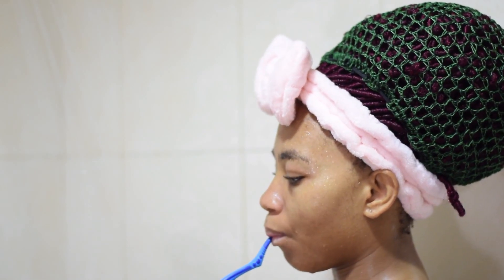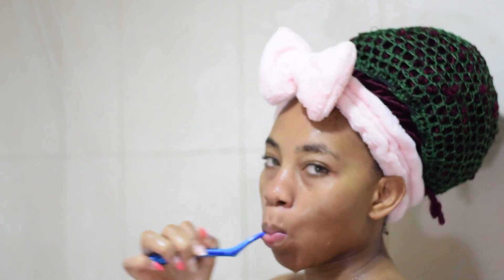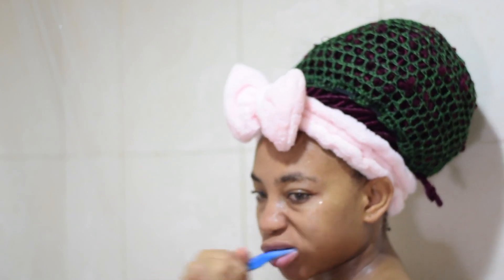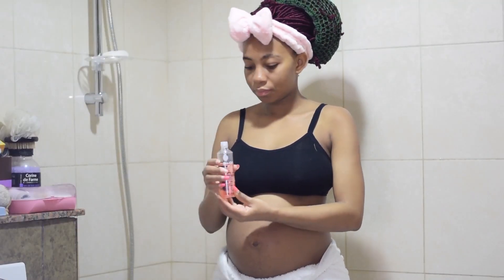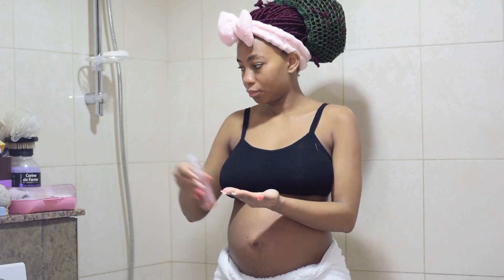If you brush in the shower, hands up in the comment section — let me know, I hope I'm not the weird one. But yeah, I go ahead to brush in the shower. After brushing, that's it. I go ahead to dry my body, making sure I leave it damp — I don't dry off completely.